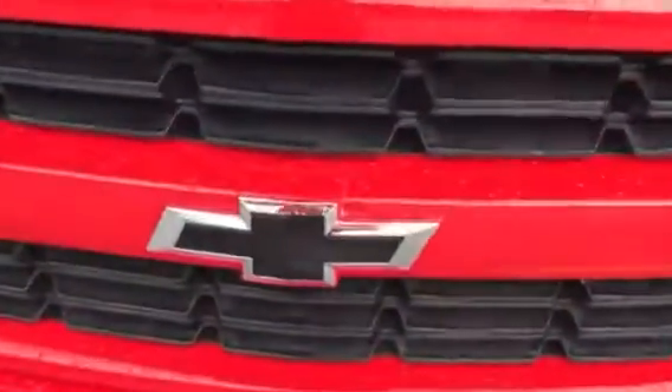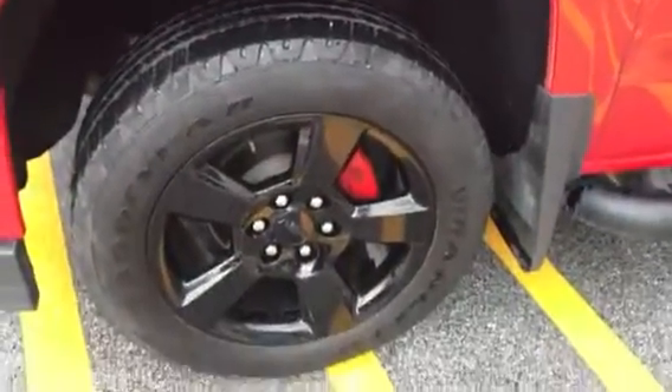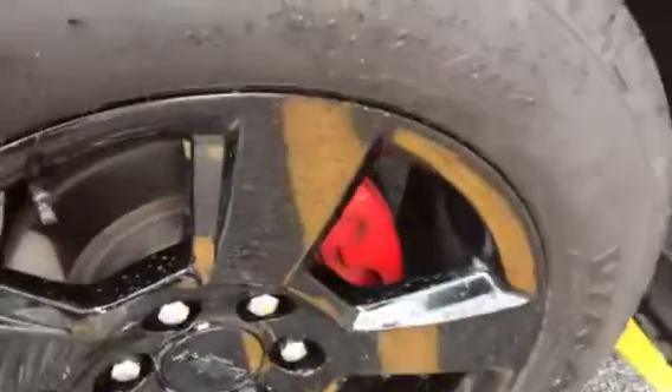It does have the nice blacked-out bow tie in the front, a nice hood deflector, and they put some nice straight striping on it. It does have your Goodyear Wrangler tires, which is an on-road/off-road tire, and it does have some black rims.